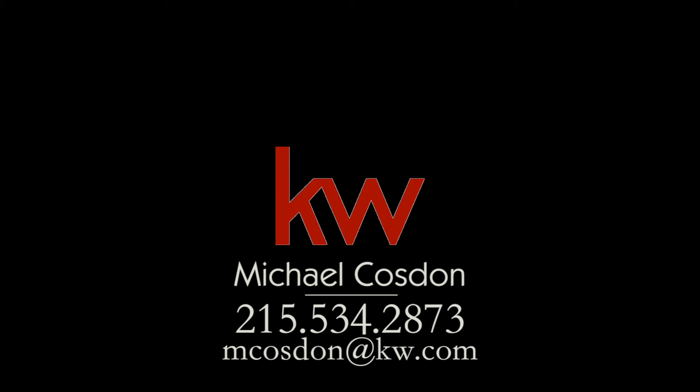To schedule your private showing, please call or email Michael Cosden at Keller Williams Real Estate.